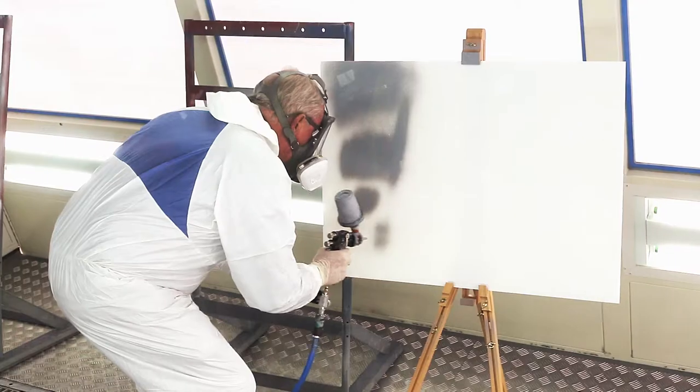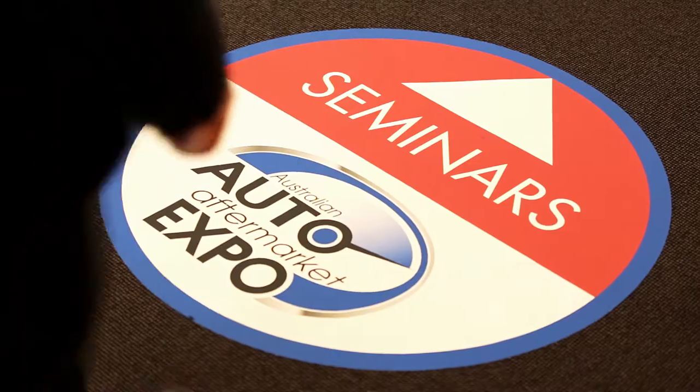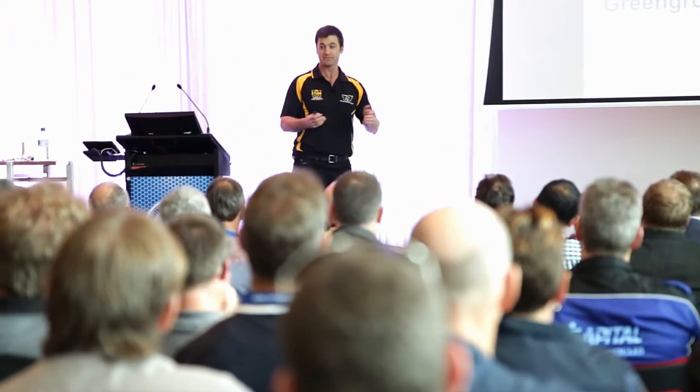We're demonstrating our new paint products that we'll be launching to the market shortly, so it's a preview. We have 15 seminars, some of them will have four or five hundred attendees.